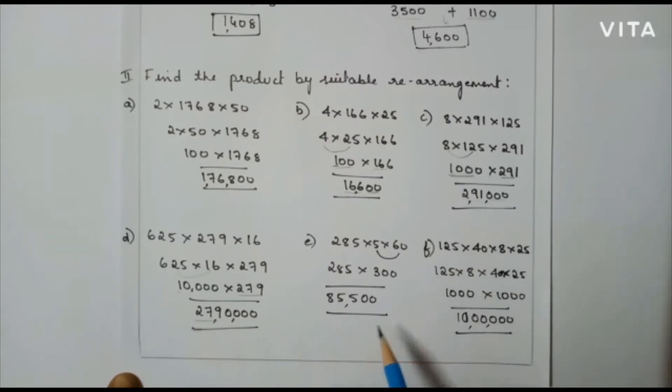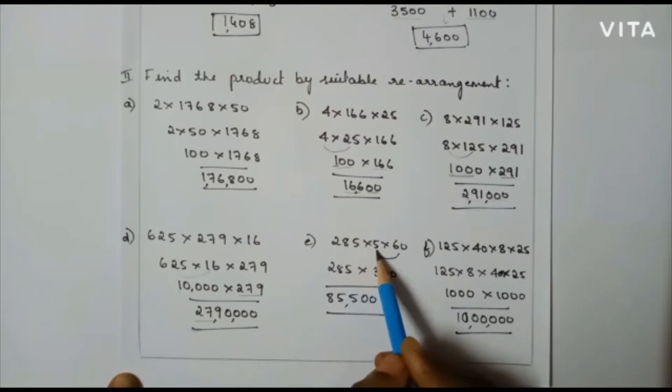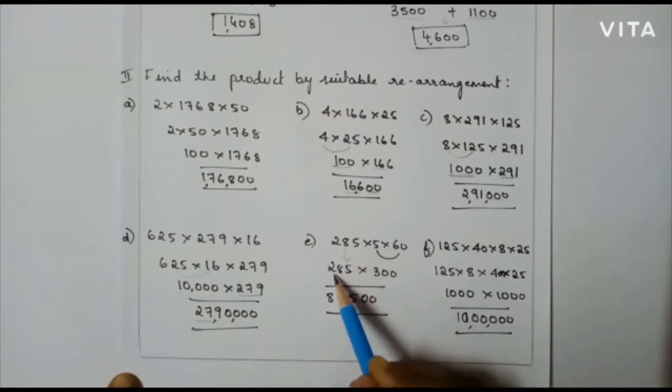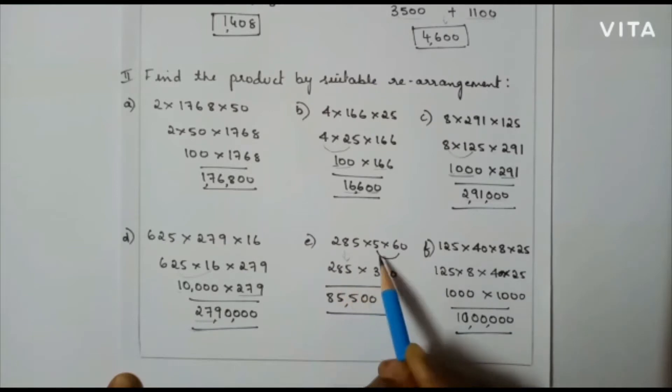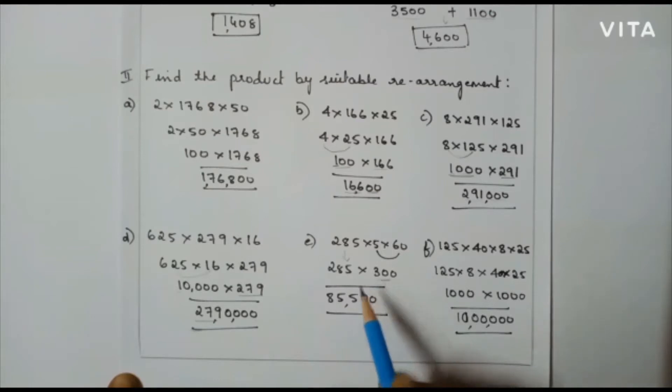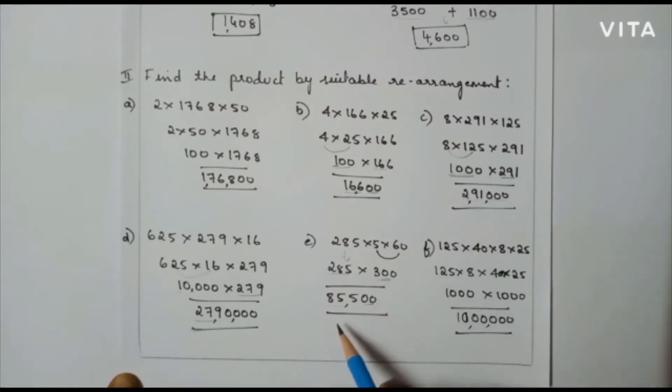The next problem: 285 into 5 into 16. Here I am going to keep 285 as it is, and multiply 5 and 16 first, so that I will get 300. Now I will multiply 285 into 3, that is 855 followed by two zeros. So my final answer is 85,500.